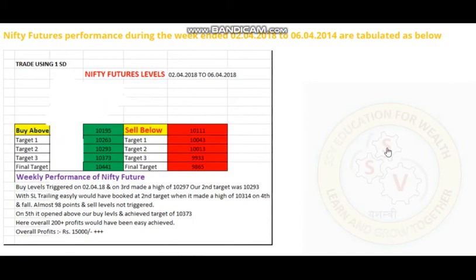Nifty Futures levels we updated last week — buy was given at 10,195 and sell levels at 10,111. Nifty Futures triggered towards the buy level on 2nd April, and on 3rd April made a high of 10,297. That is, it achieved the second target which was 10,293. With a sell trailing, you would have easily booked the second target. Then it made a high of 10,314 on 4th and fell — almost 98 points you would have booked. The sell levels didn't trigger.